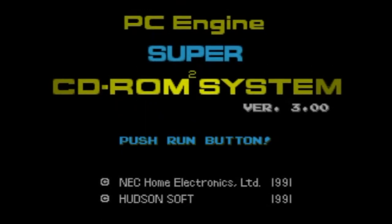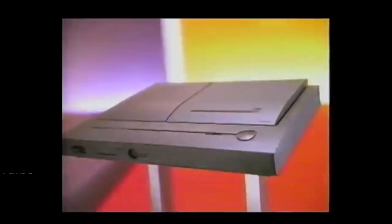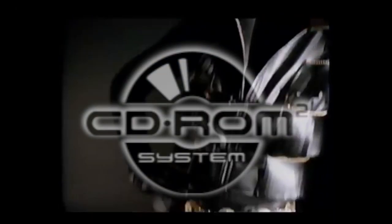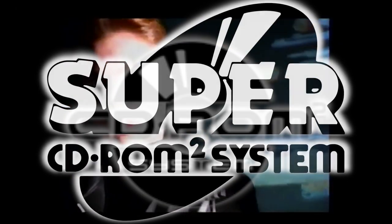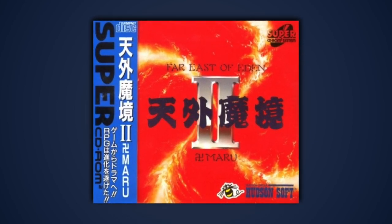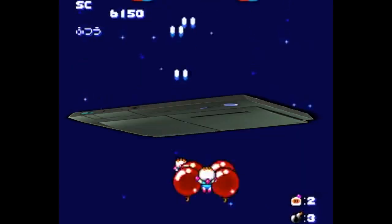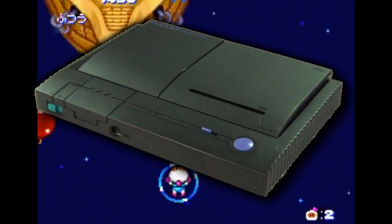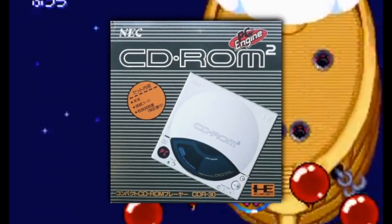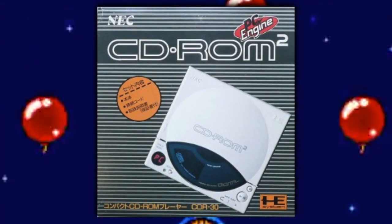The first major revision of the System Card came with the release of the version 3.0 BIOS in 1991, along with a few new pieces of hardware. The first was the PC Engine Duo, released as the Turbo Duo in North America — a 2-in-1 system that could play both HuCard games and CD games, with native support for both original CD-Rom-Rom titles and new Super CD titles that required the version 3.0 software. This BIOS upgrades the amount of buffer RAM from 64 kilobytes to a whopping 256 kilobytes. If played in an original PCE CD or Turbo CD unit with an earlier System Card, Super CD games will just give you an error message.